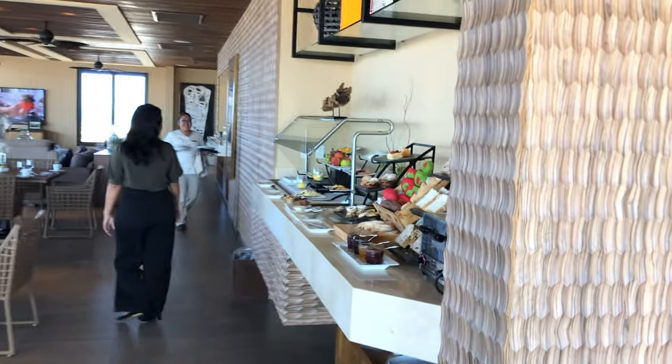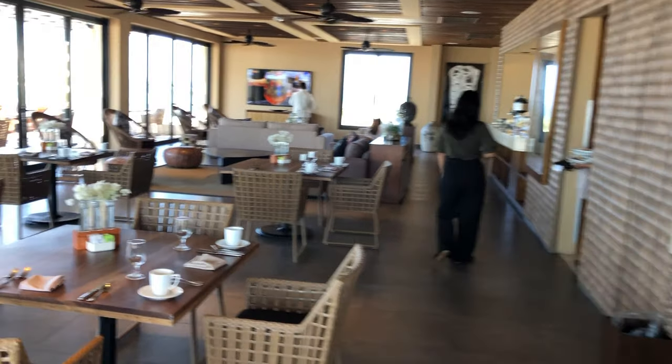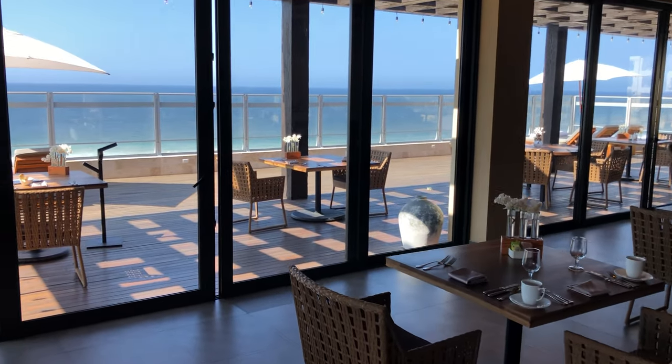Here we are in the VIP lounge in the Pueblo Bonita Pacifica. We come grab a little food, sit and enjoy breakfast out on this gorgeous terrace.